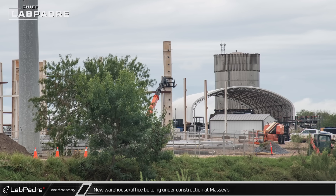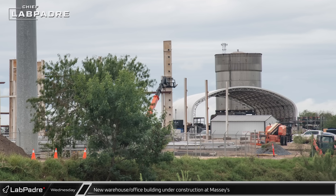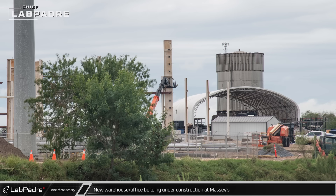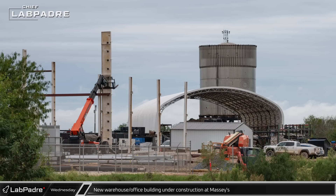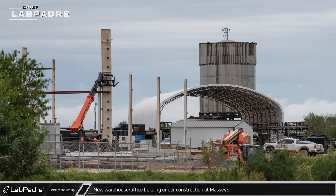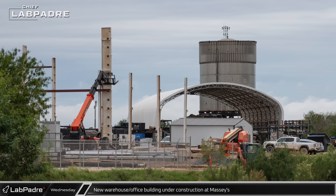At the Massey's test site, work is progressing nicely on the new warehouse and office building that is being constructed. Over the past week or so, several of the building columns have been installed as well as some of the z-girts that the exterior cladding will eventually be mounted to.